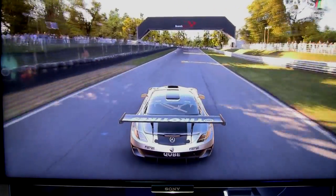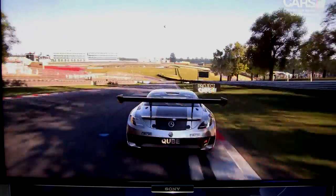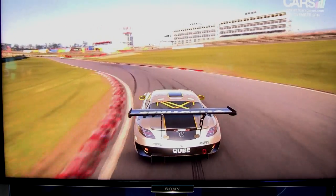I was able to run a quick race — a three-lap race at Brands Hatch in the Mercedes SLS AMG GT3 car. Two other types of cars were on the track: a Ginetta and a BMW Z4 GT3 car. So it was a little GT3 class race on the short version of Brands Hatch.